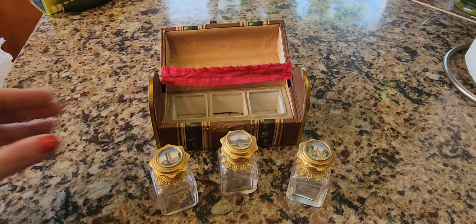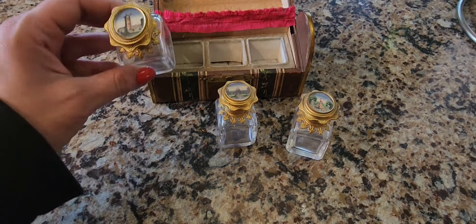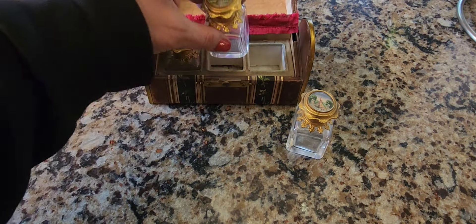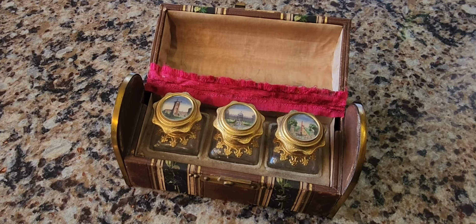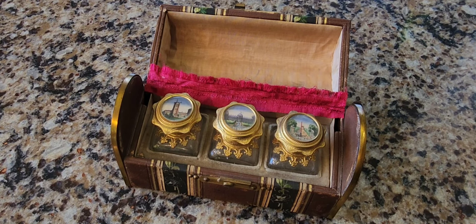All right, so let's put these back. They all have their original stoppers, which is quite cool. Nothing is broken — that's another thing. Most of these have cracks or damage to them, but this one does not. So let's place these back in and find out more about these really expensive and quite valuable souvenirs that were brought back from the grand tour of Paris.